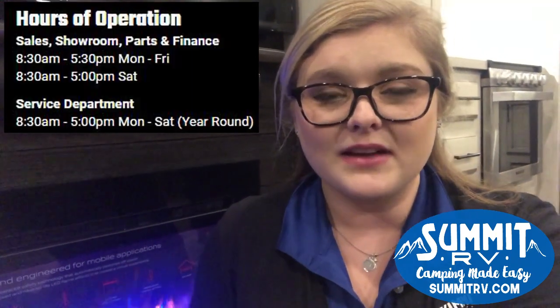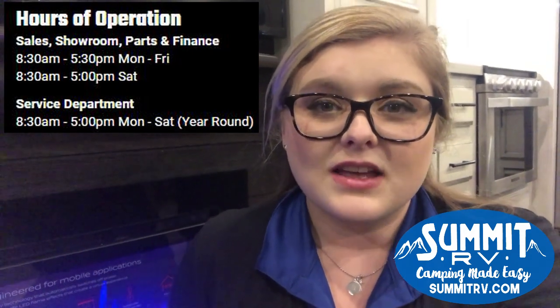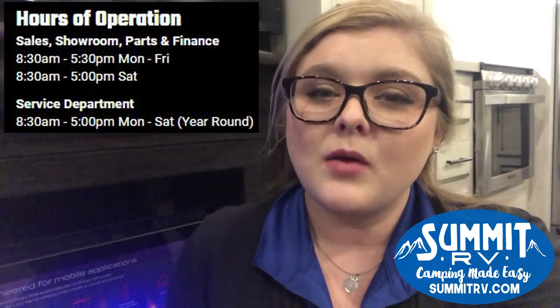Thanks for checking out this video with me. Summit RV is located in Ashland, Kentucky on Route 60. We have over 300 RVs on our lot almost every day of the year. If you want to come down anytime, we'd be happy to help you out. We're open Monday through Saturday year round — evenings until 5:30 PM Monday through Friday, and Saturdays until 5:00 PM. Our number is 606-928-6795. You can email us at sales@SummitRV.com, or hop on our website where we have photos and videos of every RV on our lot and you can hit live chat. We've been owned and operated by the same local family since 1976 and we'd be happy to have you in the Summit RV family.